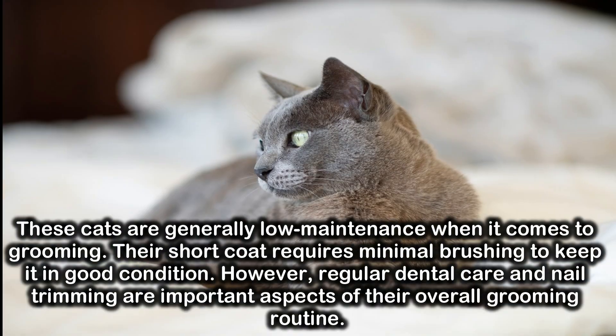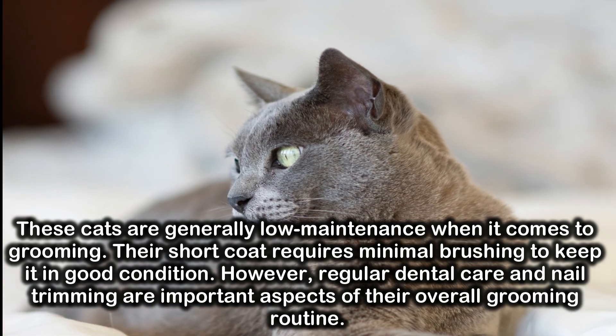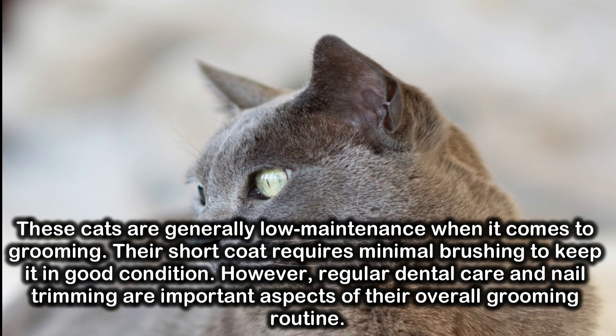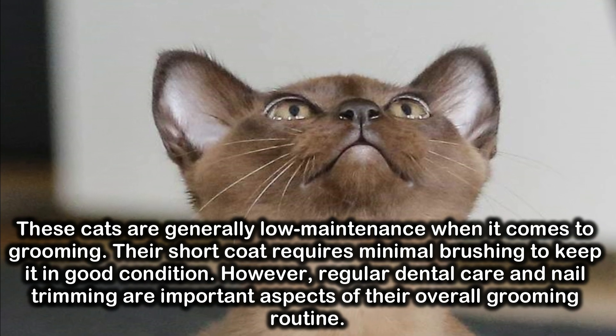These cats are generally low-maintenance when it comes to grooming. Their short coat requires minimal brushing to keep it in good condition. However, regular dental care and nail trimming are important aspects of their overall grooming routine.